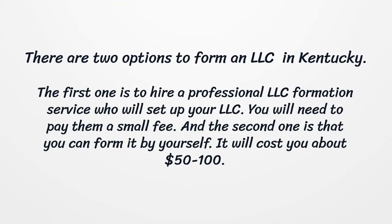There are two options to form an LLC, Limited Liability Company, in Kentucky. The first one is to hire a professional LLC Formation Service who will set up your LLC — you will need to pay them a small fee. The second option is that you can form it by yourself.